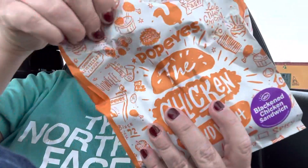Hello, welcome to Taste of Louisiana. I went to Popeye's and I'm going to try the blackened chicken, and I got the spicy one. I don't know if that was a good idea, but we're fixing to find out if this tastes good.